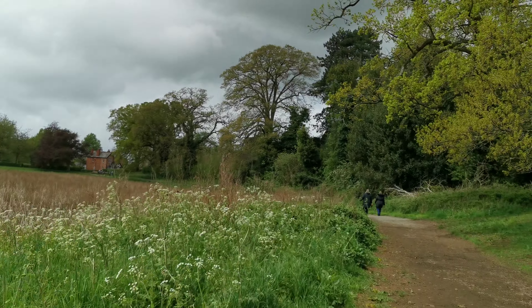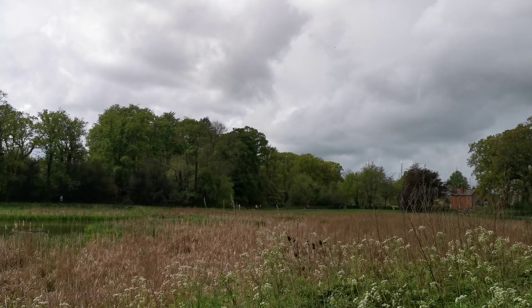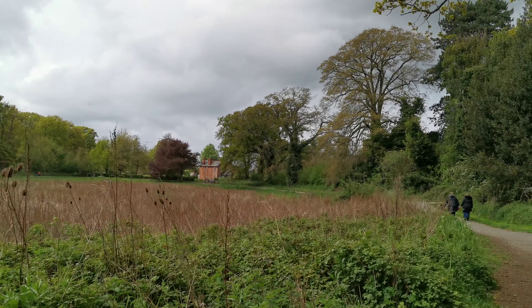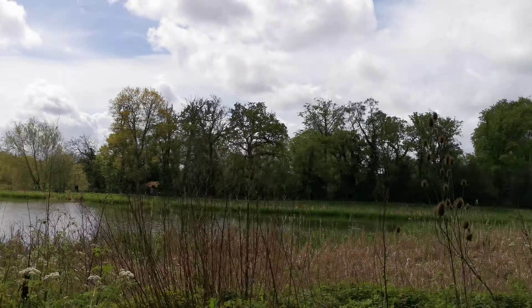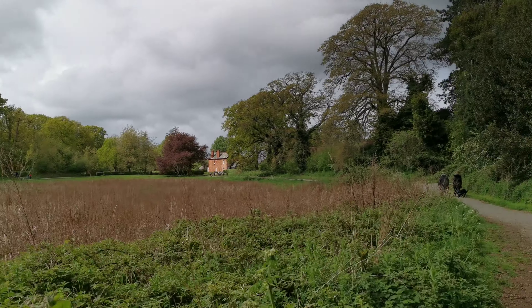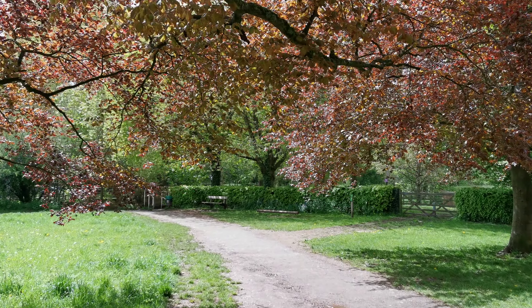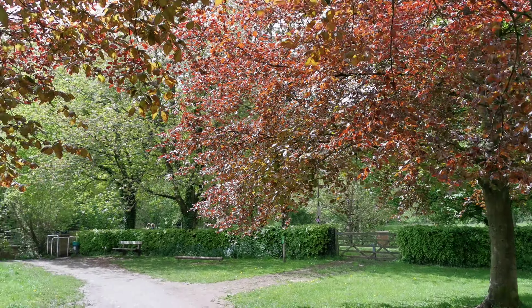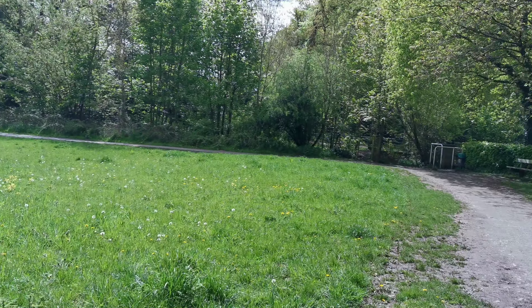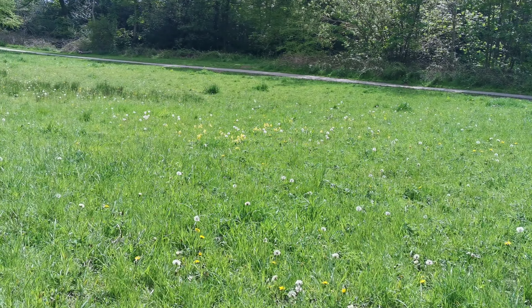We've just had our church service in the churchyard. I didn't bother filming it this week as so few people look at it, so there didn't seem to be much point. Let's look back across there. There's another one of these red trees which is going to turn green — you can see the difference. And we're going to walk back. I can see some cowslips over here — look at these!